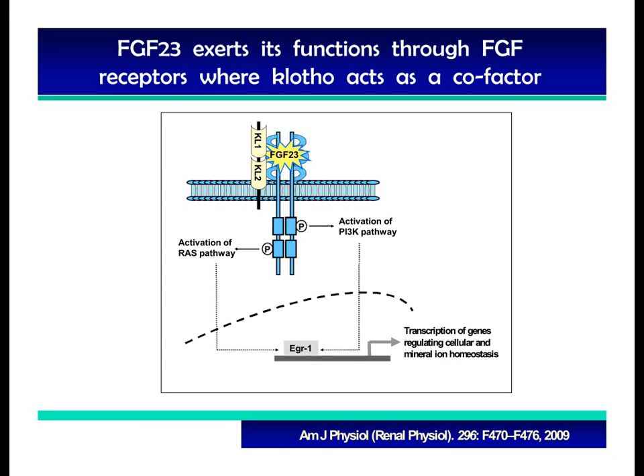Unlike most other members of the FGF family, FGF23 needs klotho as a cofactor to induce downstream signaling through FGF receptors. In other words, FGF receptors alone are not enough to make FGF23 a bioactive molecule — it needs klotho as an additional factor. So when FGF23, klotho, and FGF receptors come together, it becomes a functional unit that allows FGF23 to exert its phosphate-lowering effects.